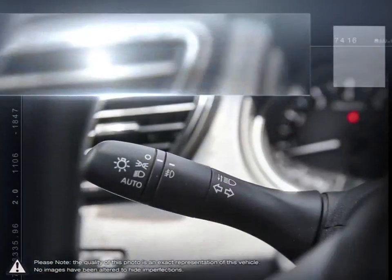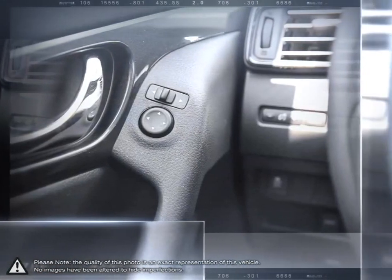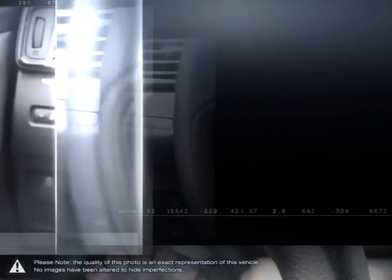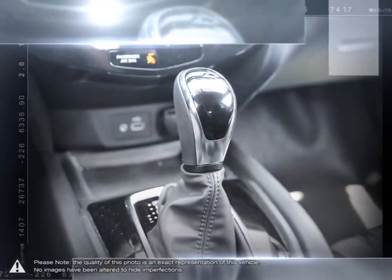Everything we do, from the moment you walk in until the moment you drive out, we want you to be comfortable, confident, and in control of the situation. Our goal is to understand your needs as a driver and find the vehicle that matches.